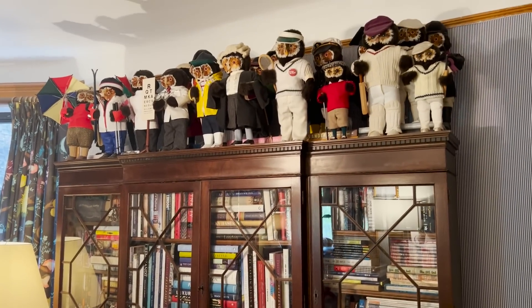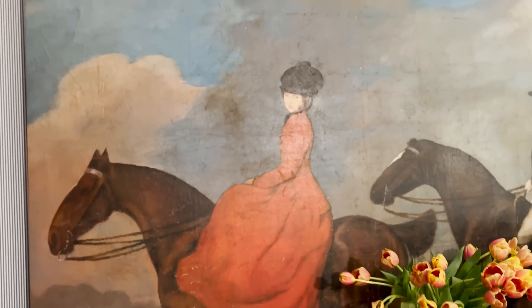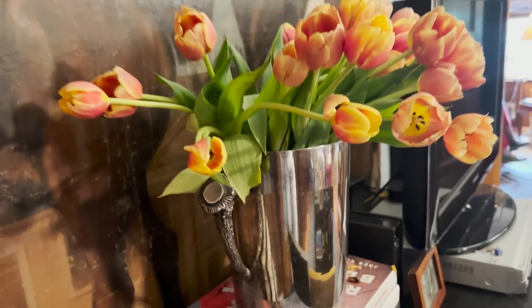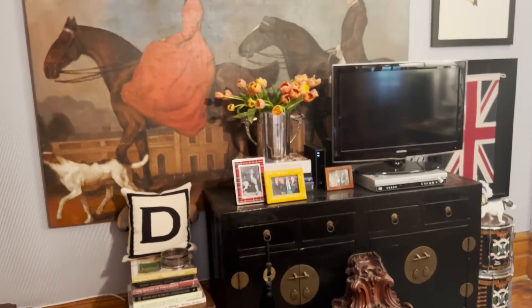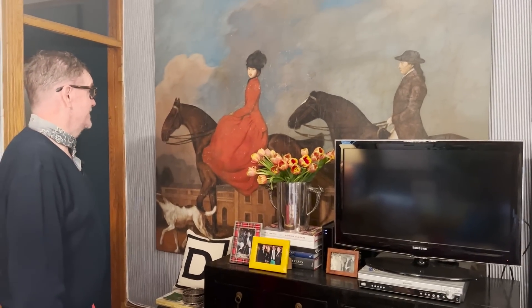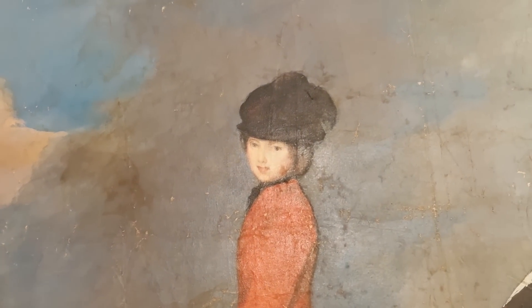One of my big hauls from Ralph Lauren was this painting. She was in a Madison Avenue store as a backdrop in a theatrical window in the 1980s. I love her — she's been all over the world with me, hanging in my shop and in the house. She's a tough hang because she's big, but I love her. It's based on a George Stubbs portrait that hangs in the National Gallery in London.